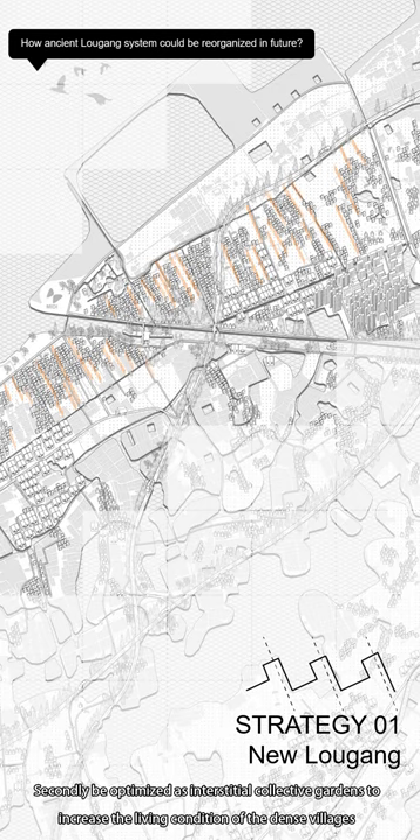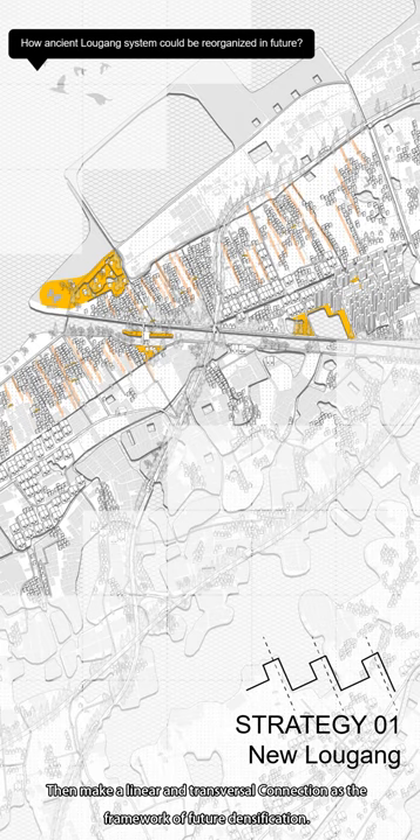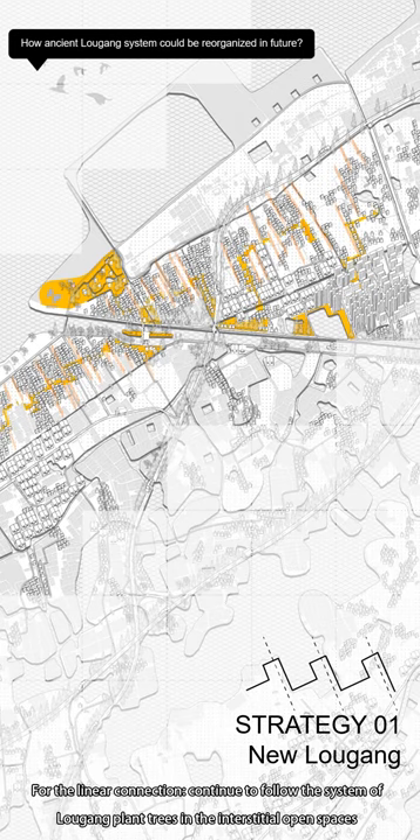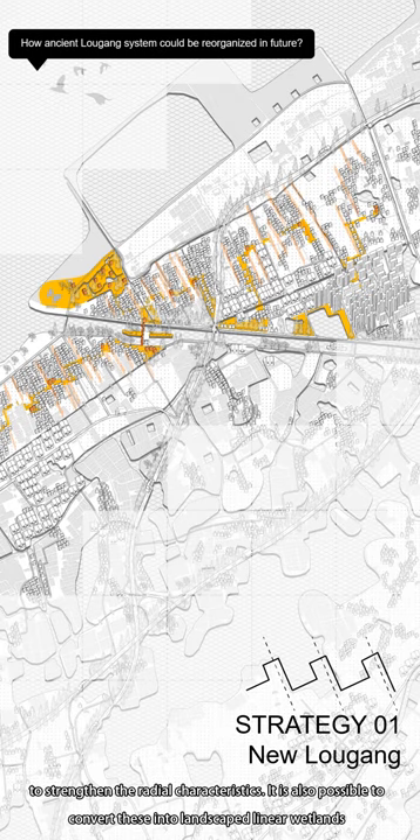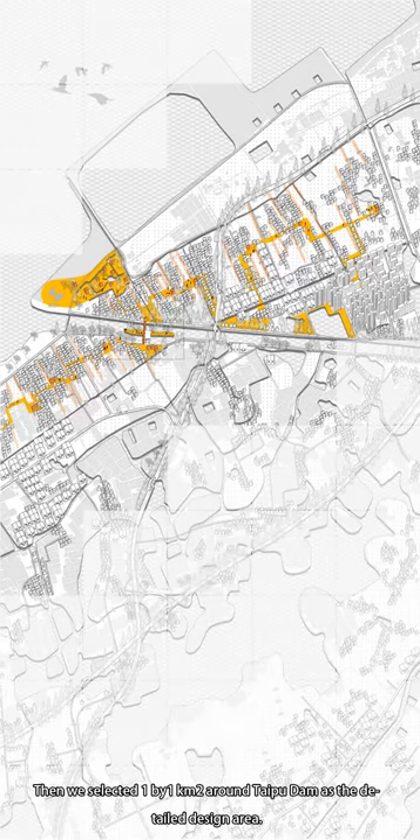Secondly, optimize them as interstitial collective gardens to increase the living conditions of the dense villages and support community life. Then, make a linear and transversal connection as the framework for future densification. For the linear connection, continue to follow the Logang system, and plant in the interstitial open spaces to strengthen the radial characteristics. It is also possible to convert these into landscape linear wetland lines that can naturally treat surface water before it drains into the lake.